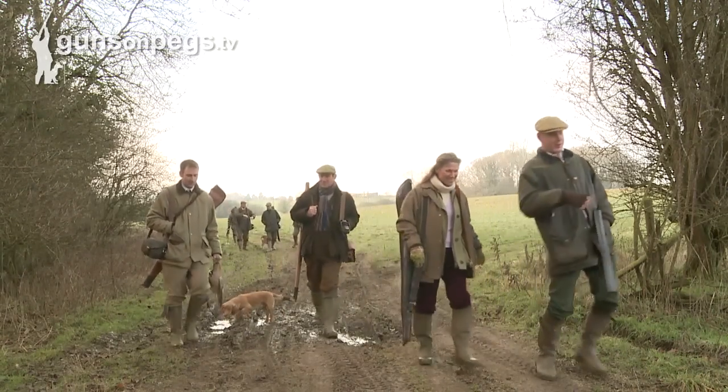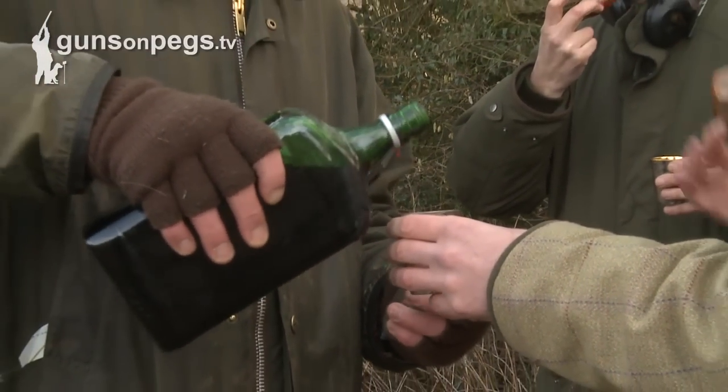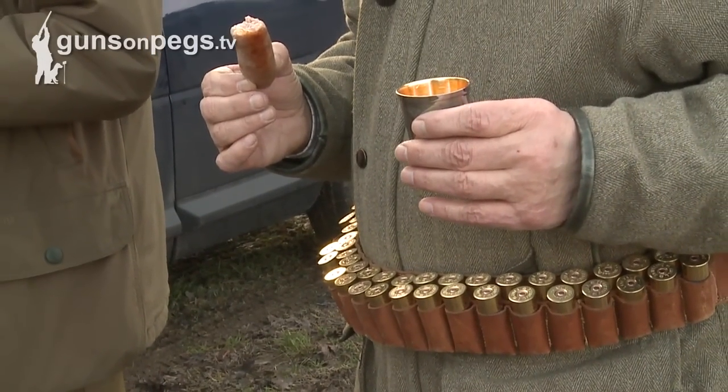After the first or second drive, depending on how the guns wanted to do it, we'd provide them with homemade sloe and plum gin. Marlstone is a convivial shoot.